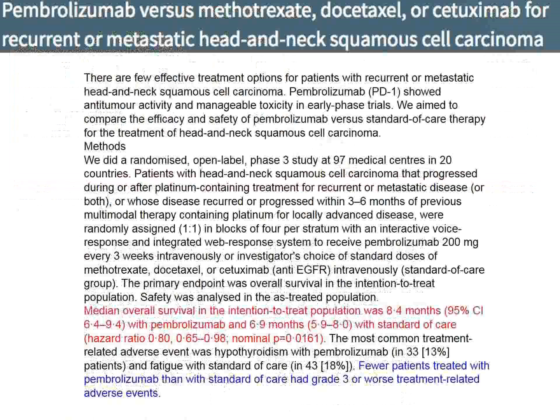A randomized trial in the New England Journal concerns patients with head and neck squamous cell carcinoma — a very unhappy diagnosis when metastases have occurred. Patients were randomized to the PD-1 checkpoint inhibitor pembrolizumab versus usual platinum-based therapy or an antibody against EGF receptor. The result was that patients with pembrolizumab did a little better — they lived one month longer than patients who got usual care, and that was statistically significant — with fewer side effects.